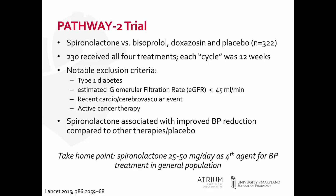Notable exclusions included patients with an estimated GFR less than 45 and those with a recent cardio- or cerebrovascular event. In this study, spironolactone was associated with improved blood pressure reduction compared to other therapies and placebo — about a 9 mmHg improvement in systolic blood pressure compared to placebo, and a little over 4 mmHg improvement compared to the two active agents.